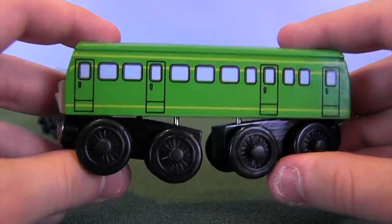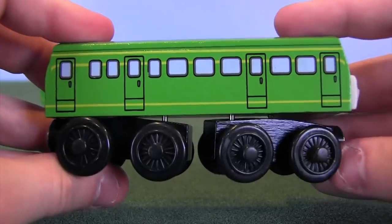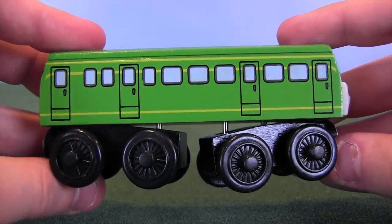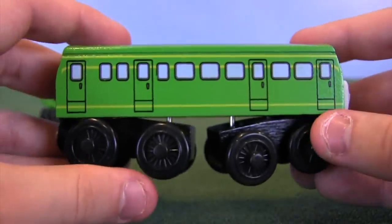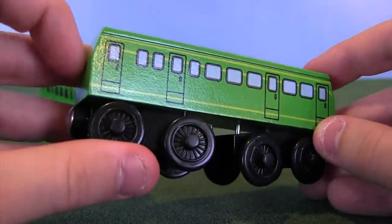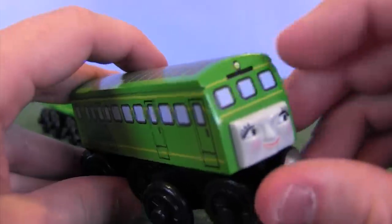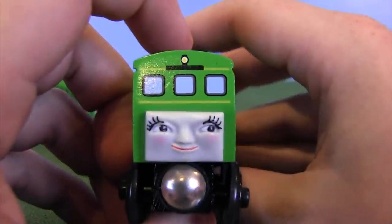I remember when this was in stores — it was also sold alongside a new version of Derek that came out at the same time. Daisy had been discontinued a few years before, probably around 2004, and then she had this 2007 reissue. As you can see, a couple of things have changed. Her main shape remains the same — maybe there's a little bit less curvature — but there are some detailing things that are a little bit different, and I want to talk about the face for a second.